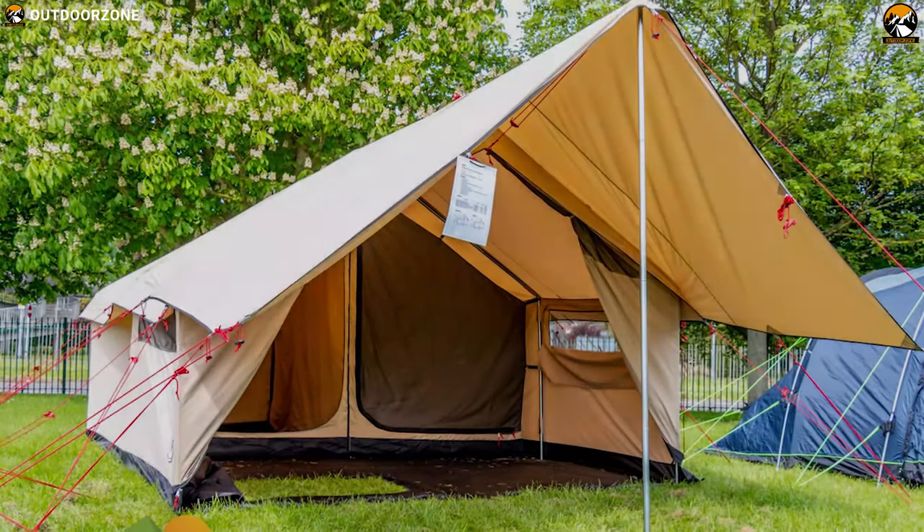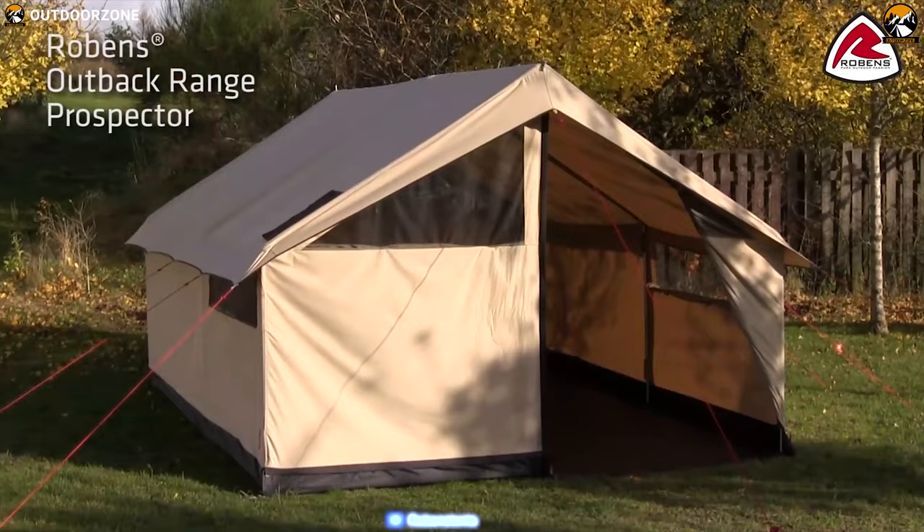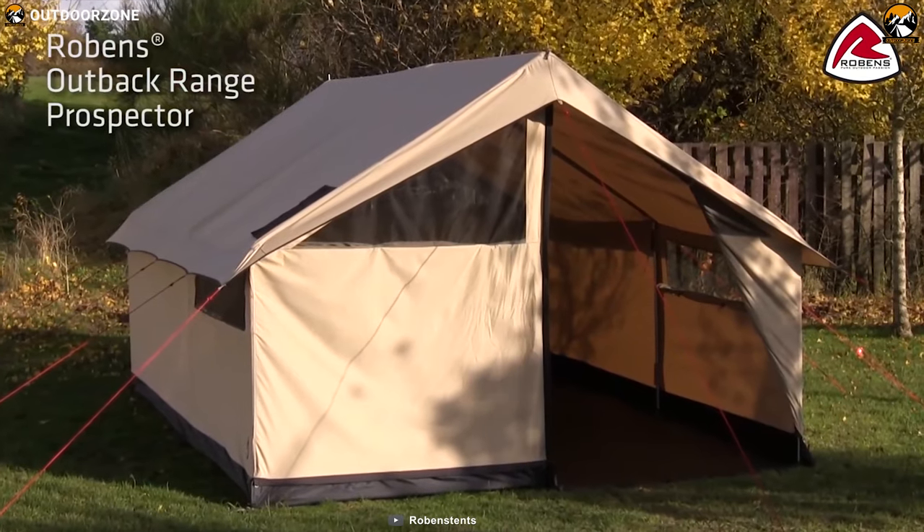If you're after a larger retro-style canvas family tent for your holidays, then the Robin's Prospector might be just what you were after.